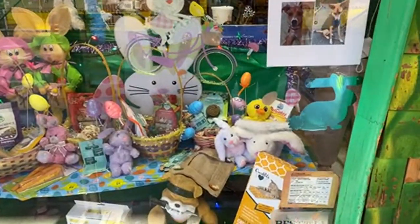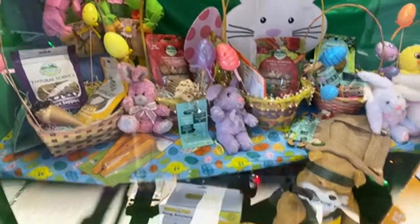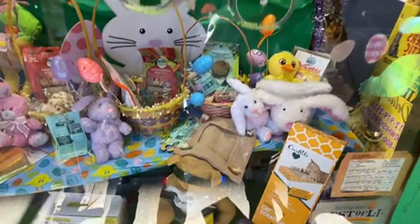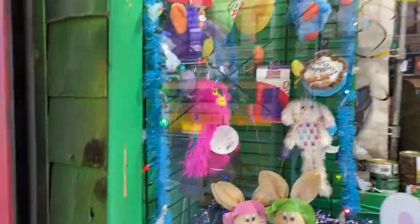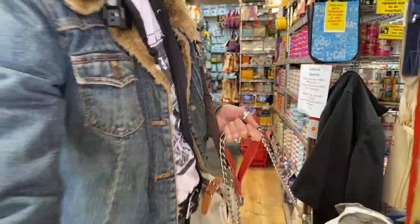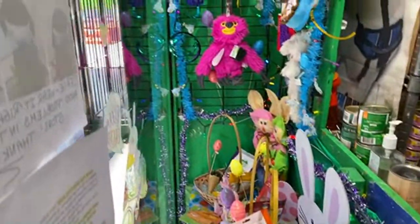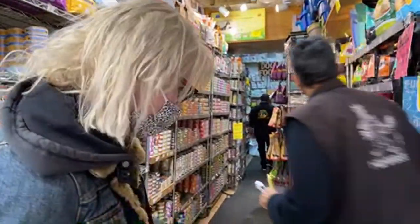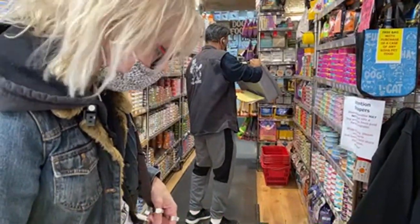A lot of people are feeling they need a Hudson shirt. They have a dog anxiety vest. Look at the window — oh, we love the window, it's so adorable. He's getting him a treat. You wait right here and he gets your treat, okay, sweet boy?